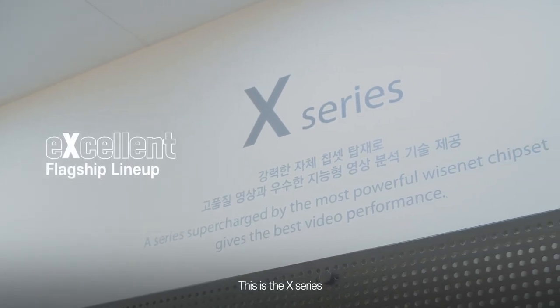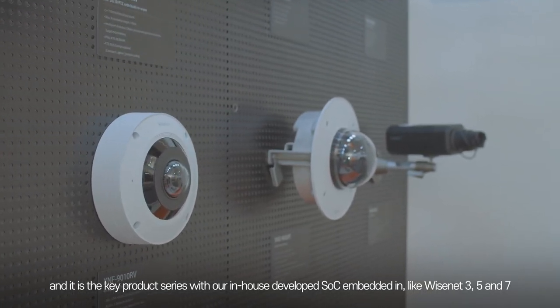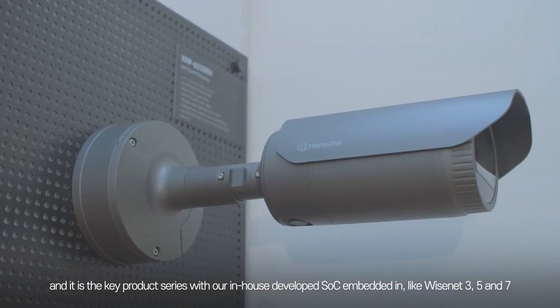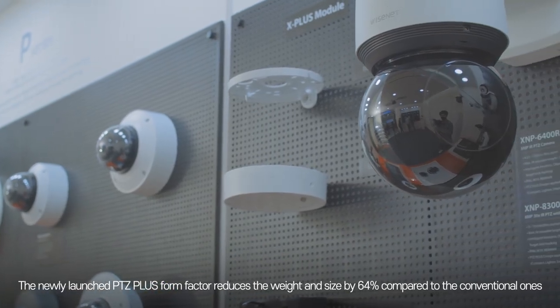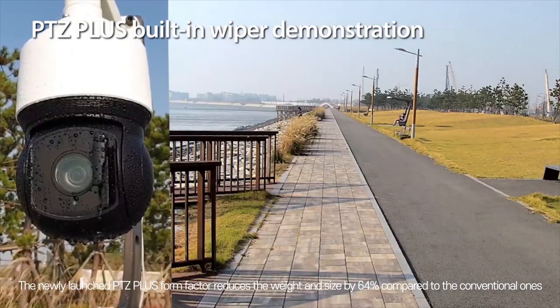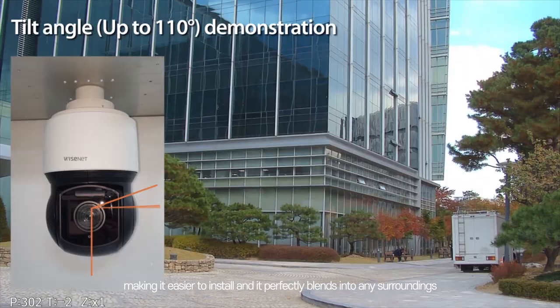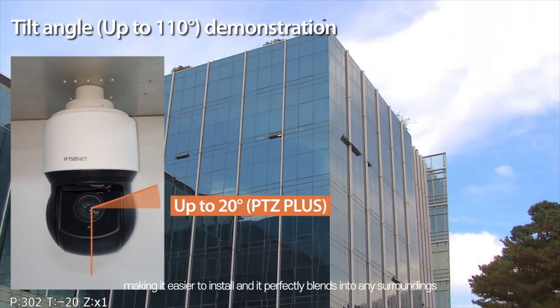This is the X Series. X stands for excellent, and it is the key product series with our in-house developed SoC embedded in, like Wisenet 3, 5, and 7. The newly launched PTZ Plus form factor reduces the weight and size by 64% compared to the conventional ones, making it easier to install, and it perfectly blends into any surrounding.